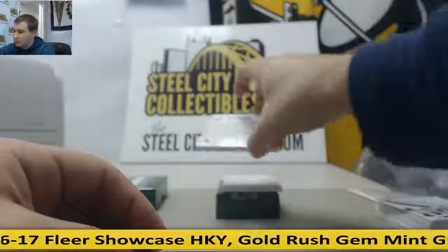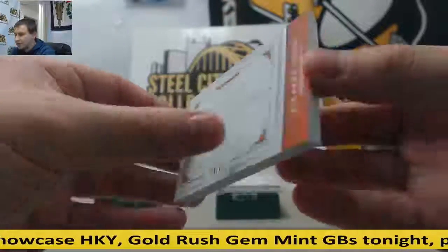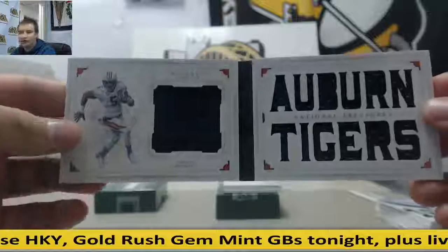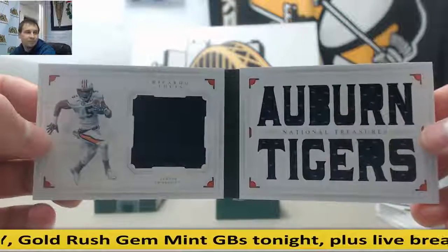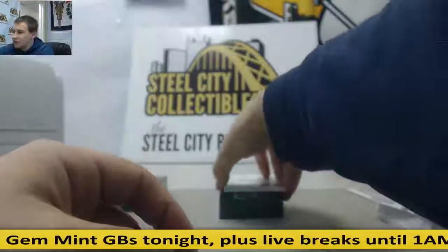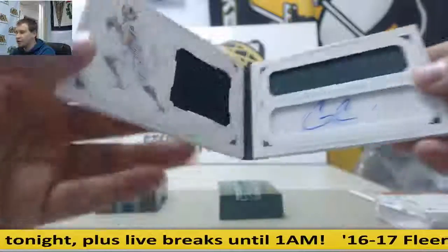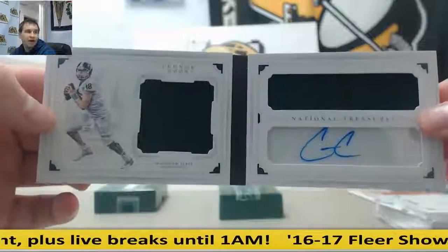Our first booklet is 18 of 25, also for Donald K. — Ricardo Lewis, Auburn Tigers, dual jersey booklet. And to finish it off, 49 of 99 for Chris H., Connor Cook, dual jersey booklet autograph.